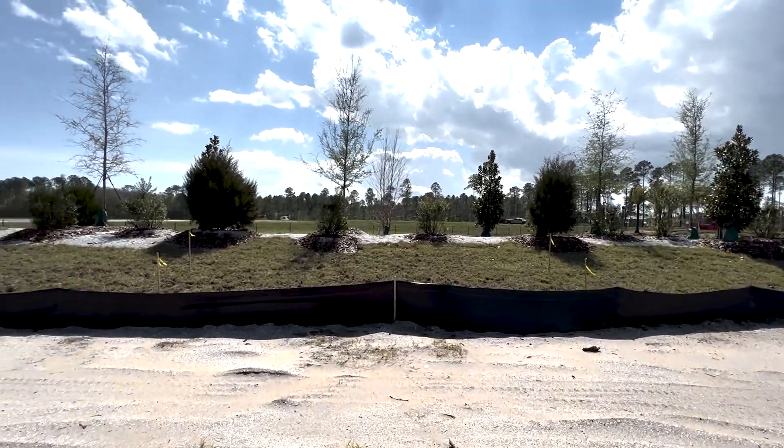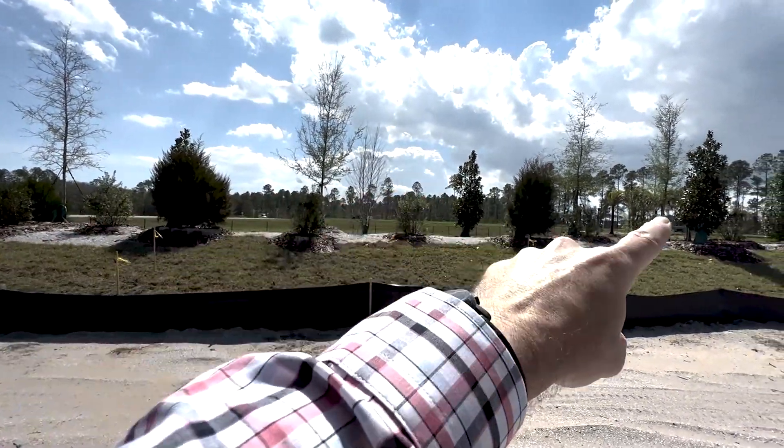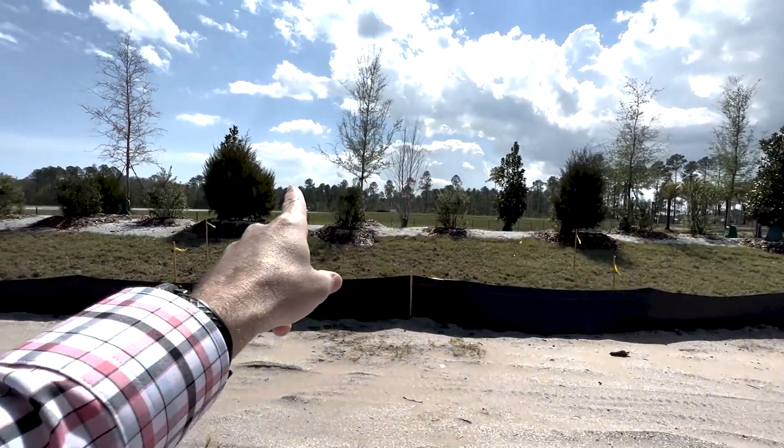Beyond this berm is the main entrance to this community. So there's going to be a lot of traffic coming this way and a lot of traffic going this way.